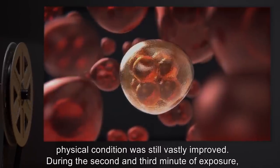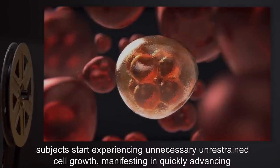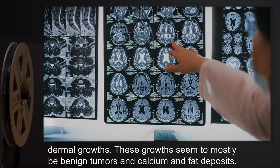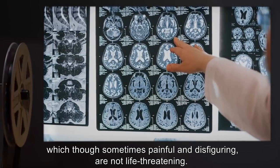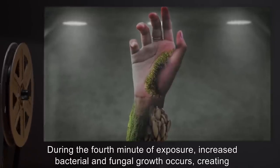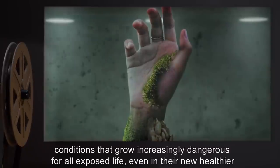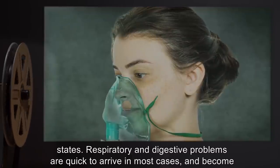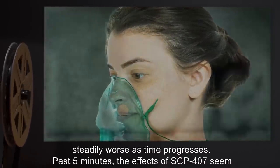During the second and third minute of exposure, subjects start experiencing unnecessary unrestrained cell growth, manifesting and quickly advancing dermal growths. These growths seem to mostly be benign tumors and calcium and fat deposits, which, though sometimes painful and disfiguring, are not life-threatening. During the fourth minute of exposure, increased bacterial and fungal growth occurs, creating conditions that grow increasingly dangerous for all exposed life, even in their new healthier states. Respiratory and digestive problems are quick to arrive in most cases and become steadily worse as time progresses.